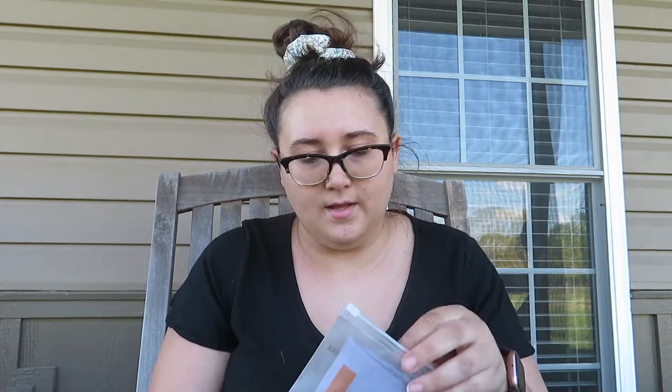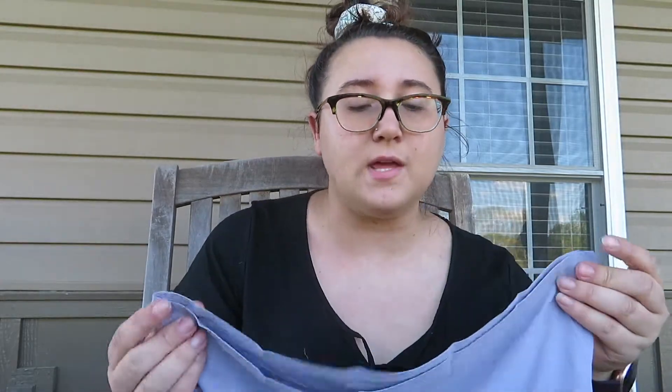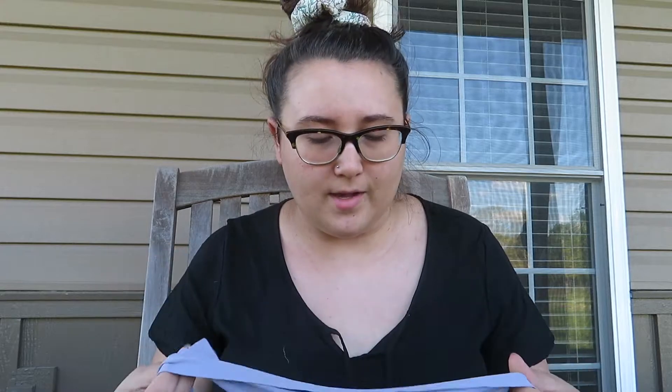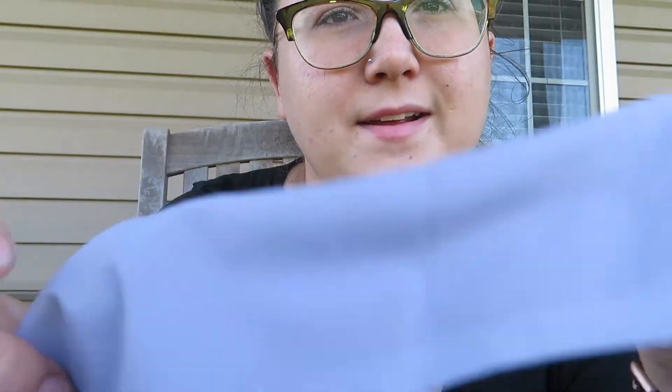Lavender bikini bottom — so these are underwear. And all their underwear is seamless, which is really nice. Unfortunately, you can't pick thong, boxer briefs, or whatever — they only come in bikini bottom, but they feel really nice. I wouldn't really call these seamless though. They do have a seam on the top and bottom, so they're not purely seamless. They are stitched at the end.